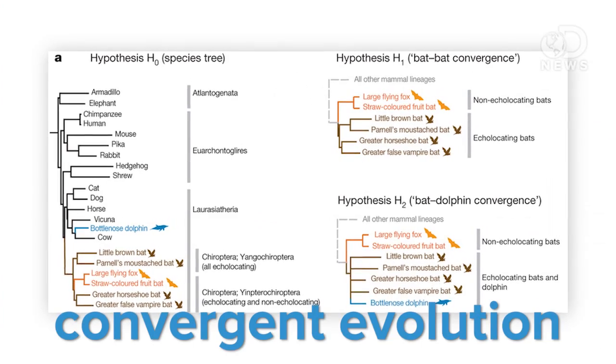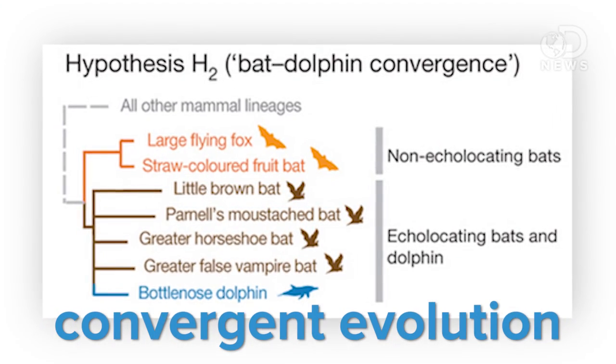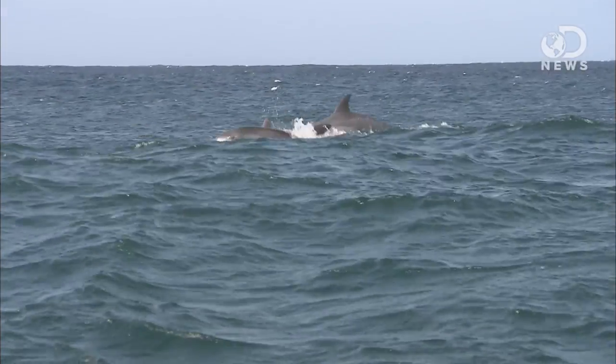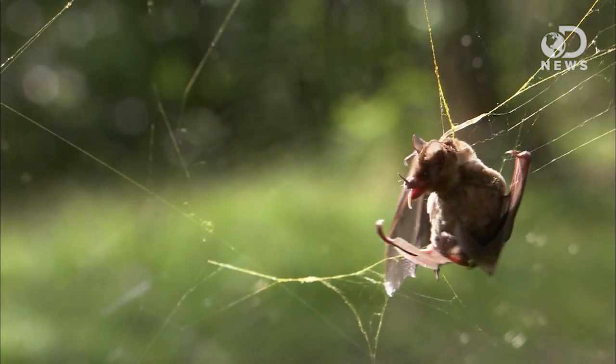It's something called convergent evolution. Animals living in similar environments can actually develop the same adaptive qualities as one another, totally independently. The similar environment in this case is dim light, either in caves or underwater. And we've never really known whether these abilities were genetically the same in the two species — whether bats and dolphins just have a similar-seeming ability or literally the same one genetically.